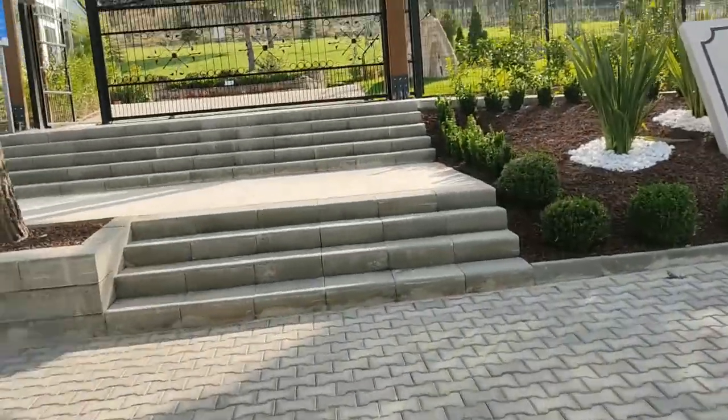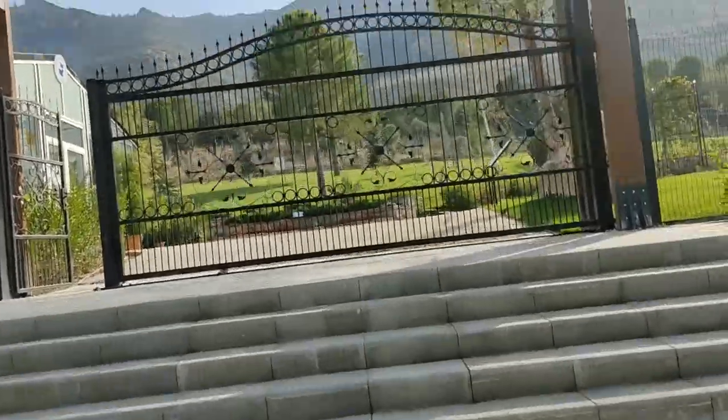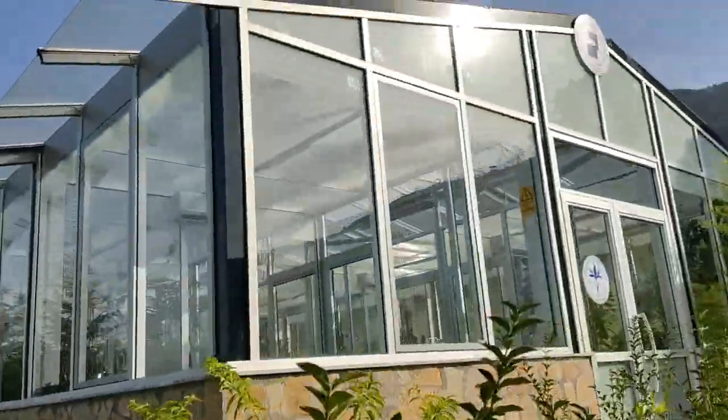So here we see a welcome sign in Denizli, Turkey — the botanical garden. To enter, you have to take a couple of steps and enter from this beautiful entrance.